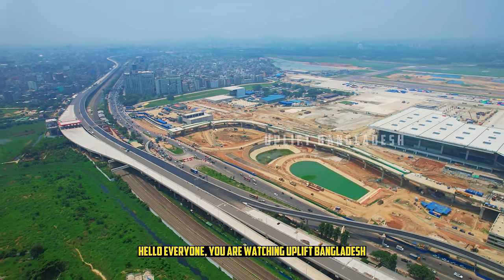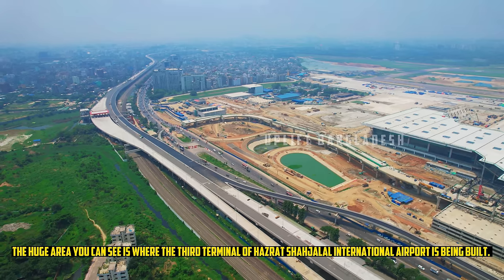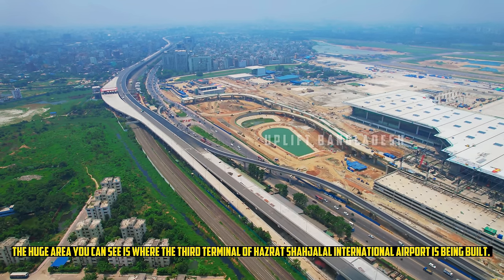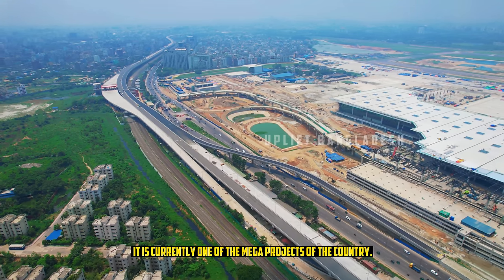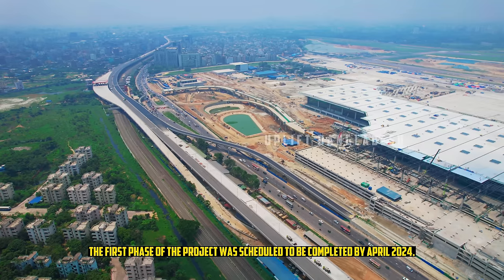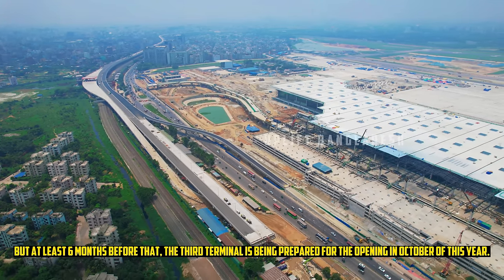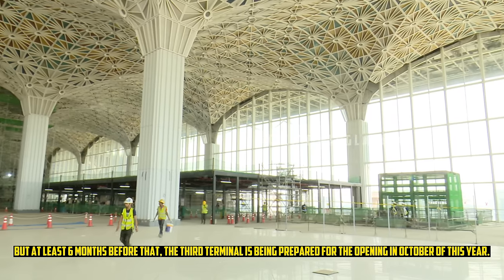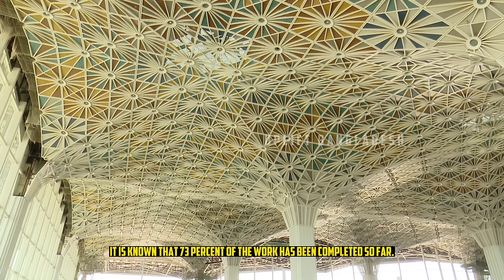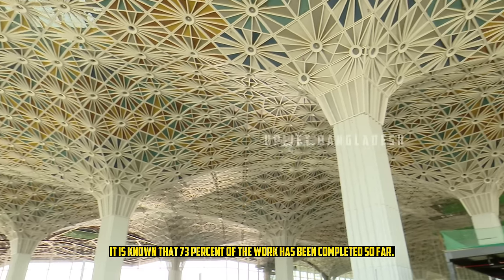Hello everyone, you are watching Uplift Bangladesh. The huge area you can see is where the third terminal of Hazrat Shahjalal International Airport is being built. It is currently one of the mega projects of the country. The first phase of the project was scheduled to be completed by April 2024, but the third terminal is being prepared for opening in October of this year. It is known that 73% of the work has been completed so far.